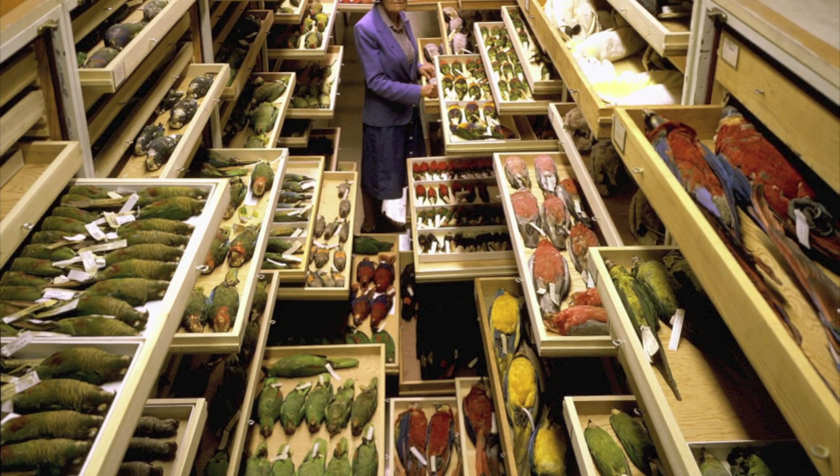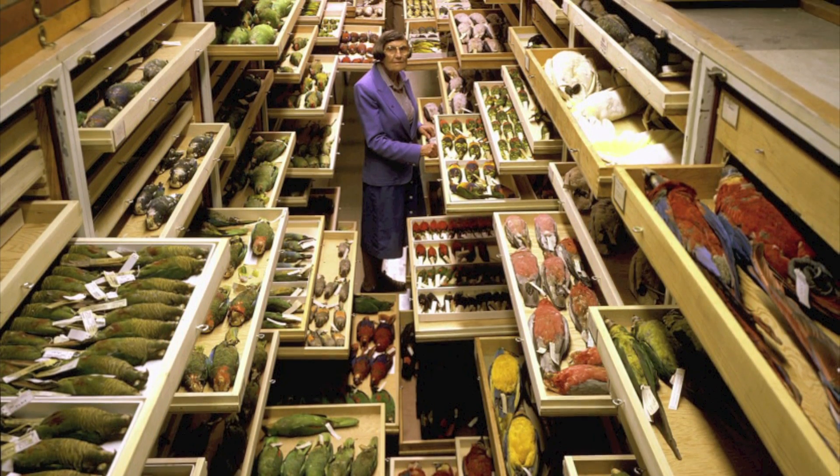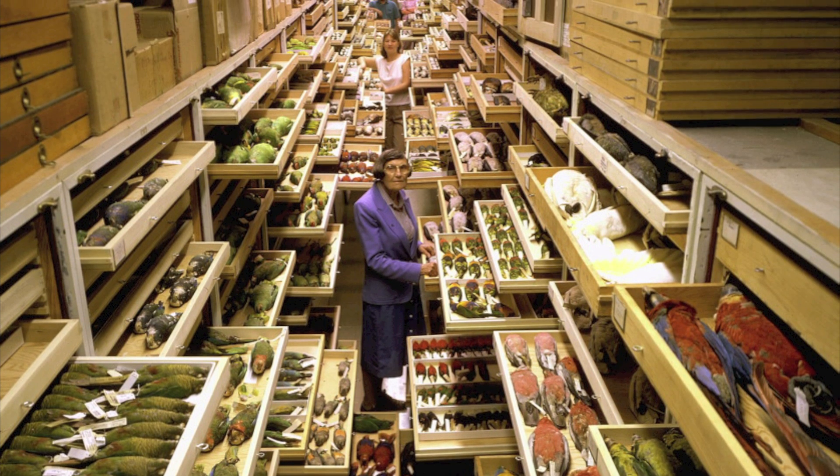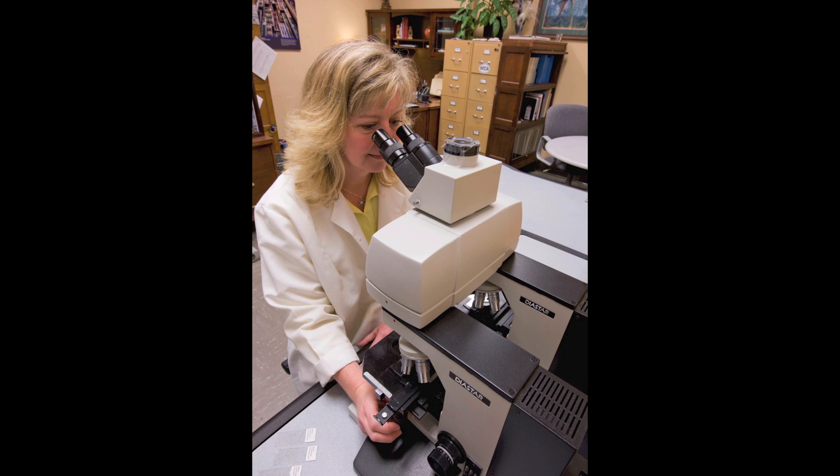We conduct our research really with three tools. We have these wonderful collections at the Museum of Natural History — our collection focuses on birds, so we have over 650,000 bird specimens. We also use DNA and we use the microscope to look at the tiny details of the feathers to help us identify birds. The bottom line of our research is to identify the species of birds, give that information to airfield managers, the FAA, and the military, and then they try to figure out plans to prevent bird strikes.